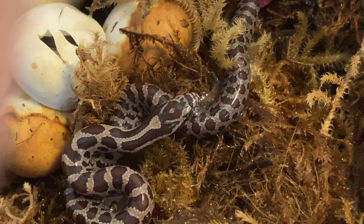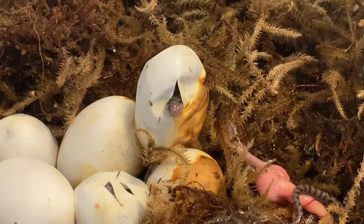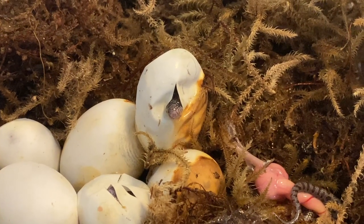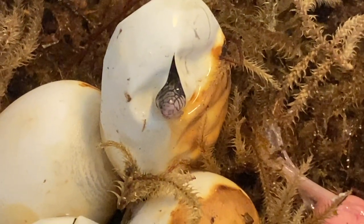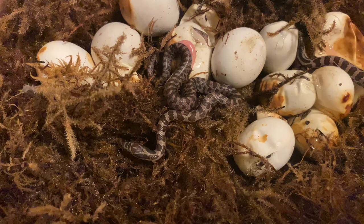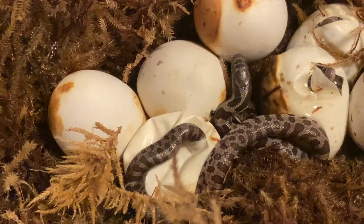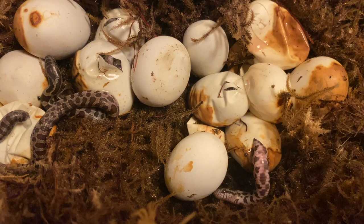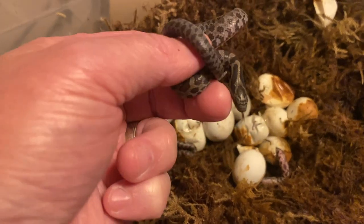They still have the liquid from the egg on them, and some of them still have the egg yolk stuff attached. Look at this guy here — he's pretty cute, just sticking his head out. A couple hours later I open the lid and there's one hanging out at the top. Here's another one popping out, and some more of the eggs are opening. We've got two more here that are almost out.